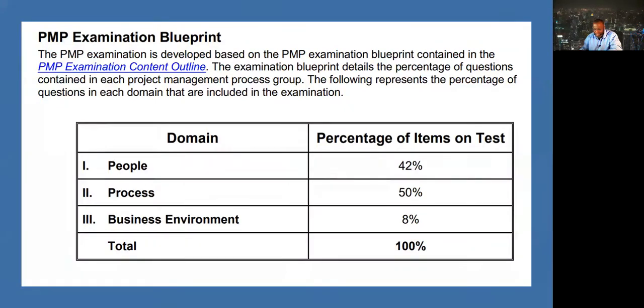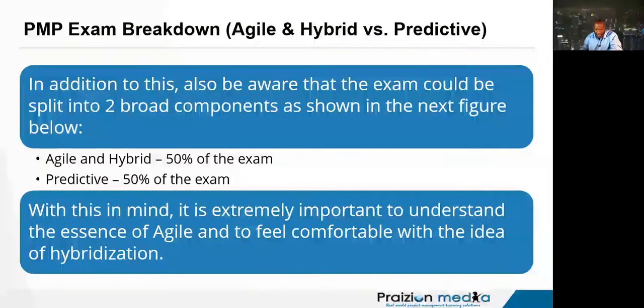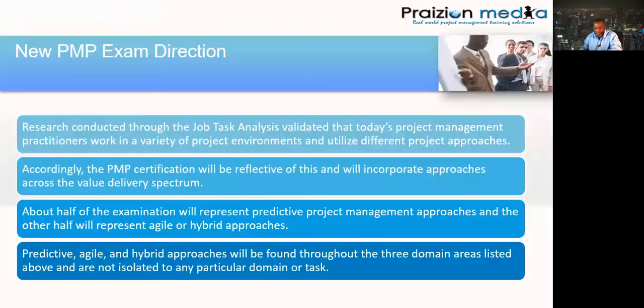It is important to understand that the people piece at 42% could be split evenly between agile/hybrid and predictive, as could the process piece. The exam could be split into two broad components: agile and hybrid at 50% and predictive at 50%. It's extremely important to understand the essence of agile and to feel comfortable with the idea of hybridization.